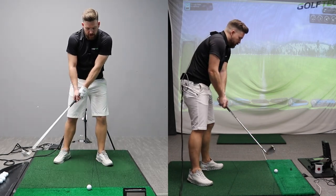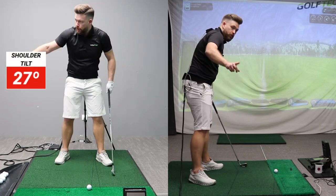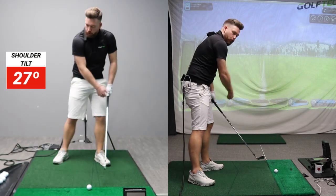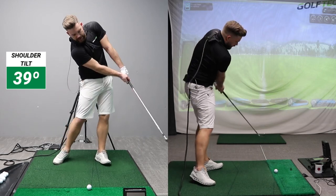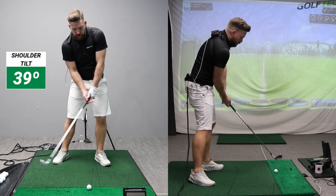Too many golfers that struggle with their shoulder tilt tend to lose the angle in their wrists and hit the ball low. Also, when you look from the side view, golfers that lose their shoulder tilt tend to swing more across the golf ball. By increasing my shoulder tilt, that's going to help me swing the club from the inside and also help me strike the ball better and keep my angle to the ground.